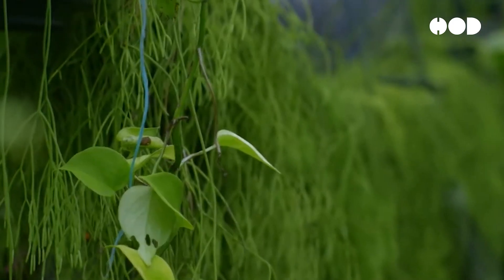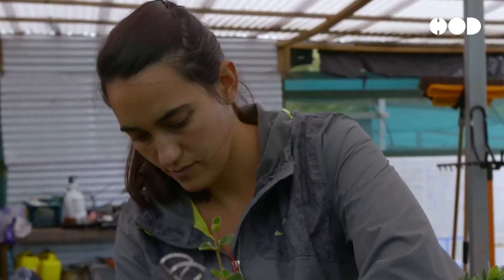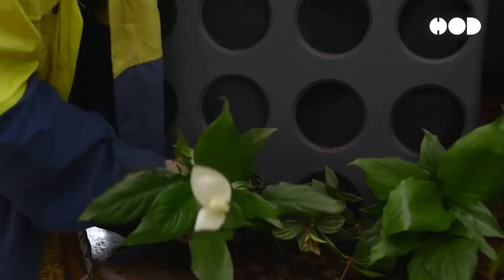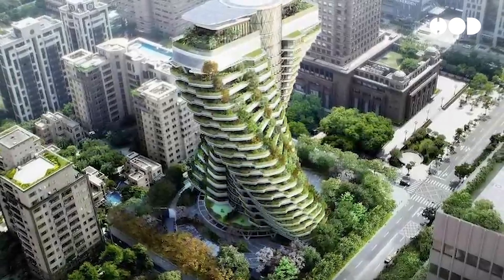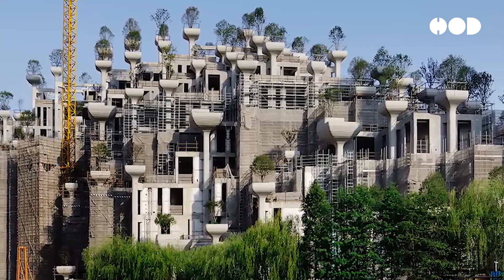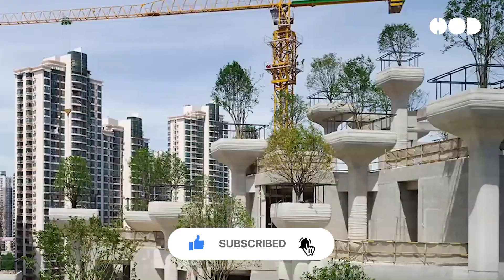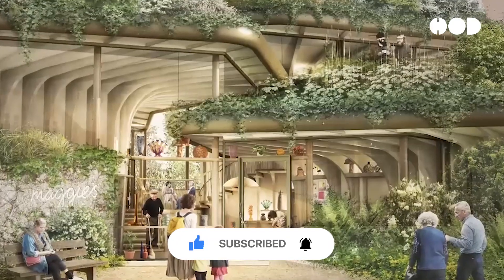Living buildings are more than just a trend in architecture. They represent a fundamental shift towards a more sustainable and regenerative approach to the built environment. By understanding and implementing the principles and technologies behind living buildings, we can create structures that not only coexist with nature, but also contribute positively to the health of our planet and its inhabitants. Let us know your thoughts on this episode in the comment section, and don't forget to subscribe for more videos like this one.